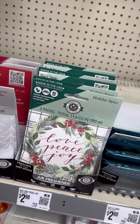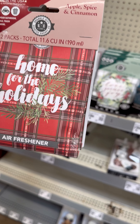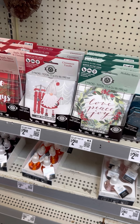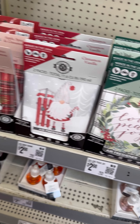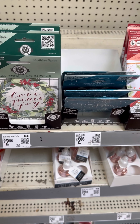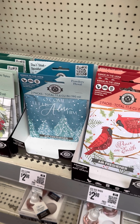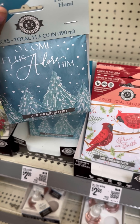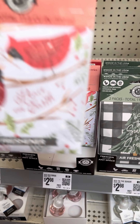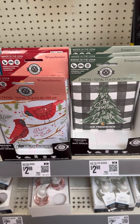Oh my god it smells so good! All of these — wait, what's this one? This one is apple spice and cinnamon. That smells good. This one is also apple spice and cinnamon. This one is cinnamon and vanilla. This is holiday spice. There's also a powdery floral one. I think I would try all of these. Oh, this one is winter berry! And there's evergreen too.